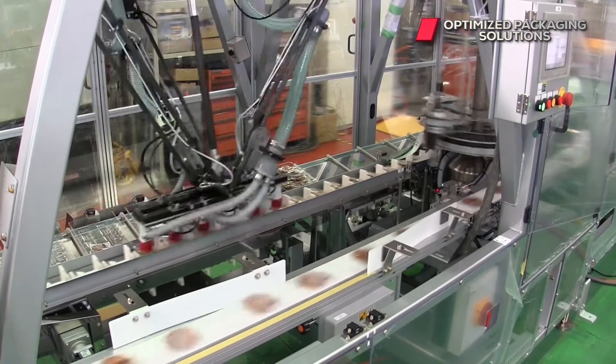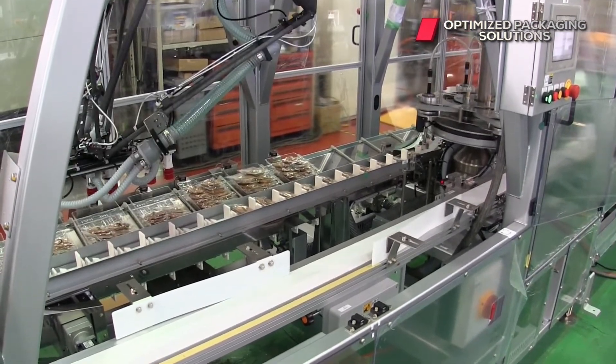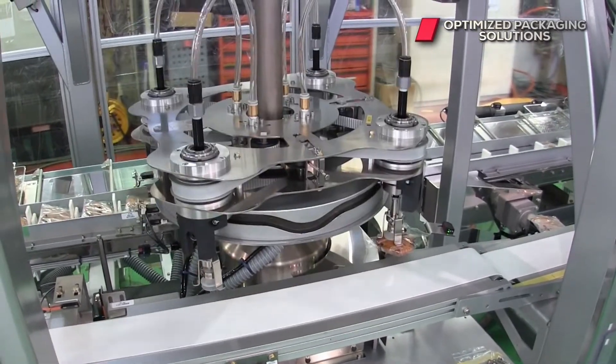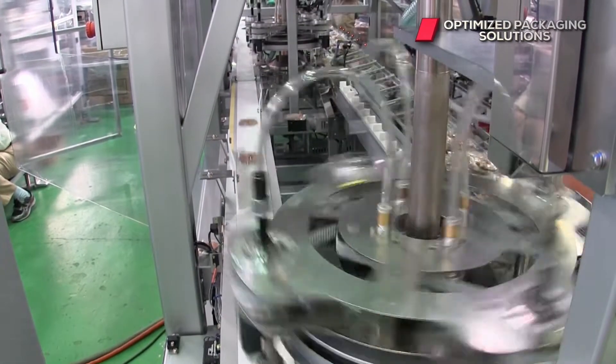Unique wheels allow us to take random product and create a synchronous slug of product for the robot. Our high-speed servo rotary feeders provide a level of load balancing, product orientation, and flexibility that can be found nowhere else in our industry.